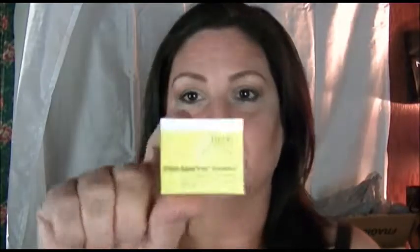The first thing in my September Birchbox is from Juice Beauty and it's called Green Apple Peel Sensitive. It's 0.25 fluid ounces. It comes in a little jar — it smells really good! It has almost like a pudding texture, and it's a peel, so I'm pretty excited to use that.